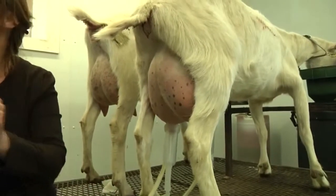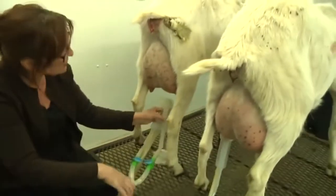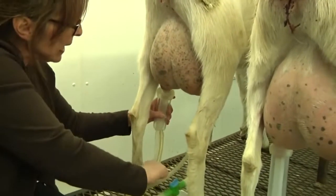Goats are ruminants, and a ruminant is an animal that has frontal chambers in the stomach. They send their food to the first stomach and bring it back up.